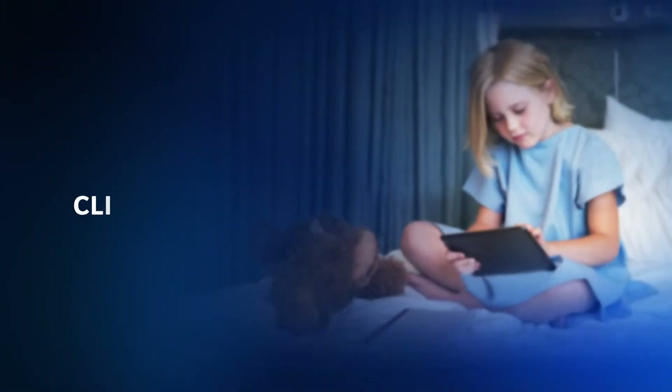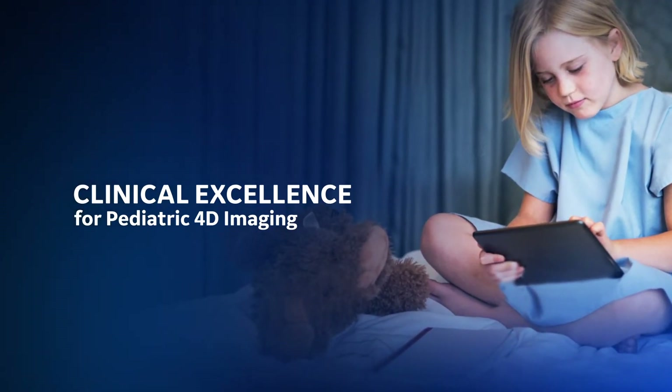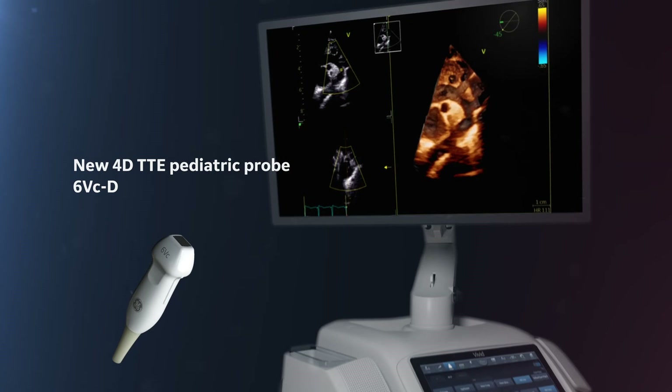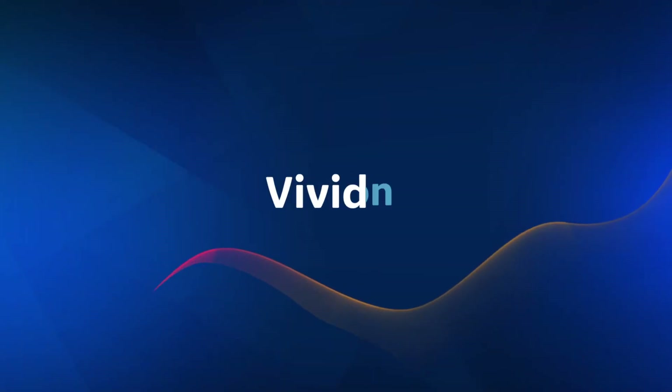The smallest cardiac patients can pose the biggest care challenges. To help clearly visualize small anatomies, Vivid Ultra Edition offers a lightweight 4D TTE solution for excellent 2D and 4D imaging.